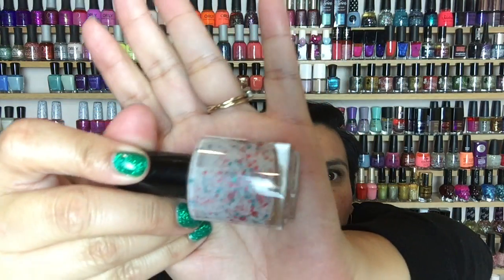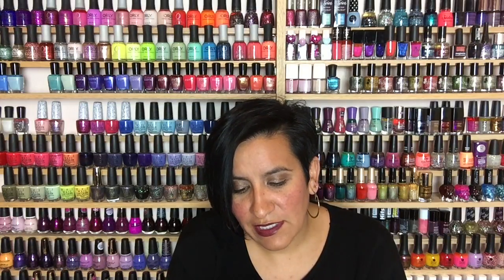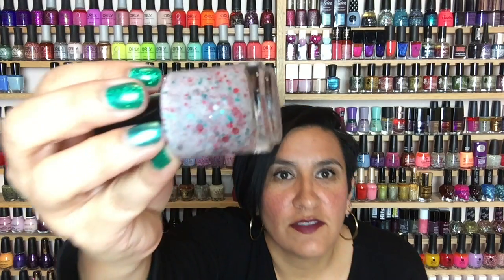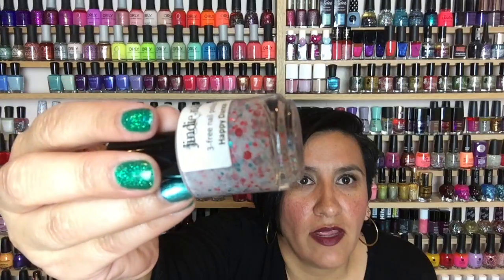The last polish I got in that first order from her is called Happy Dance. This is basically a white crelly with matte coral glitter, turquoise shiny glitter, and some silvery iridescent glitters. I am a sucker for these white crellies — I've worn this polish before and it has a great formula.